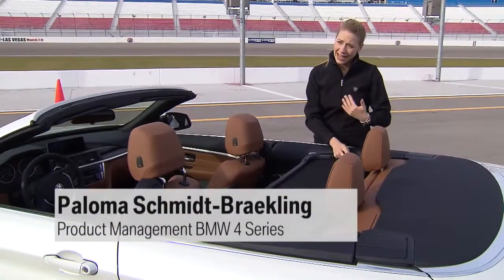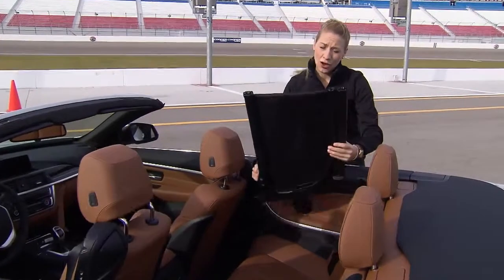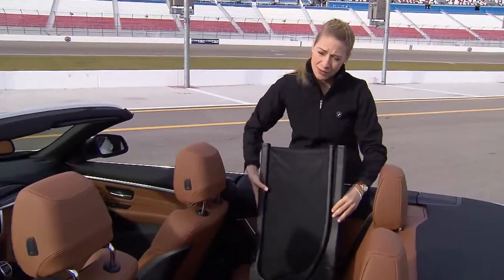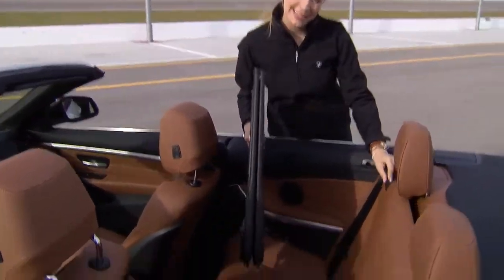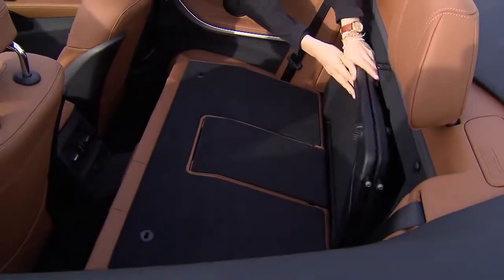We made considerable improvements to the wind deflector. First, the handling — it's very easy to fold away, and the best part is that we now have a place to store it. You can tuck it away conveniently behind the back seat and tie it down so it doesn't bounce around in the trunk anymore.